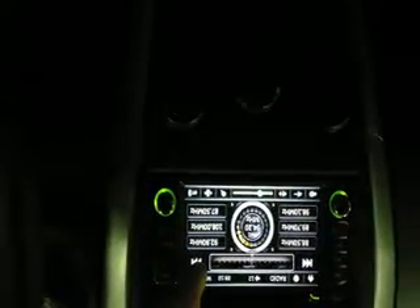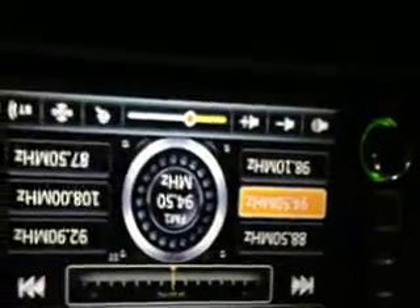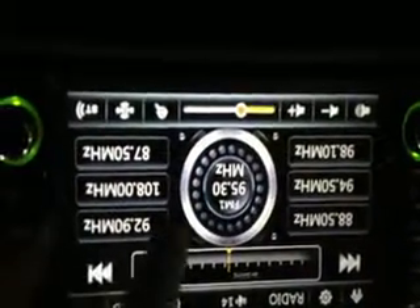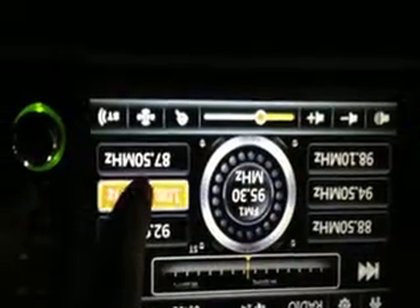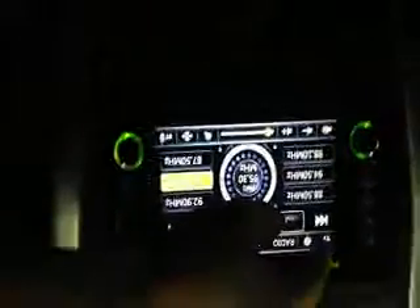Radio — again you can select your favorite station, choose a favorite station and then save, press and hold to save. You can select and save stations all day.